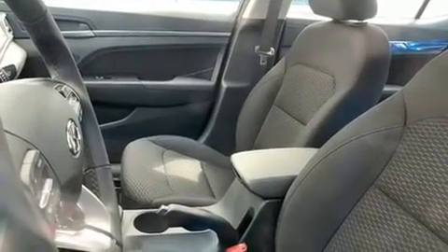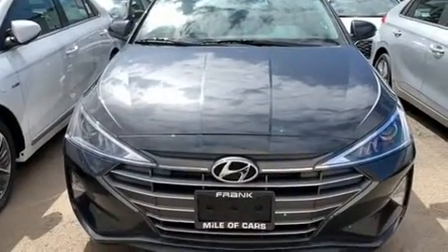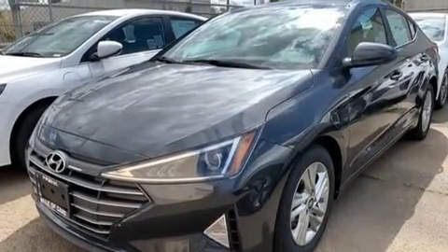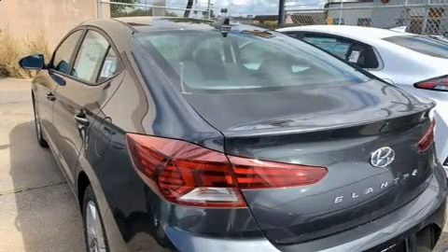Hyundai prioritized fit and finish as evidenced by heated seats, front dual-zone air conditioning, heated door mirrors, and more. For drivers who enjoy the natural environment, a power moonroof allows an infusion of fresh air.